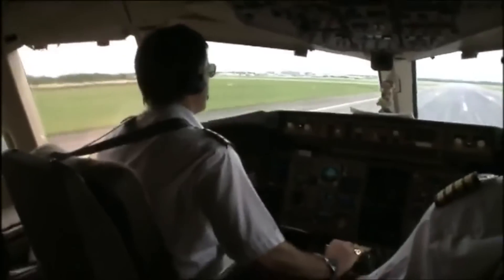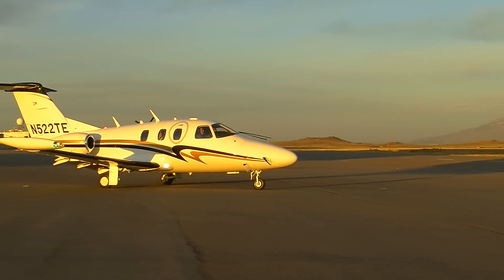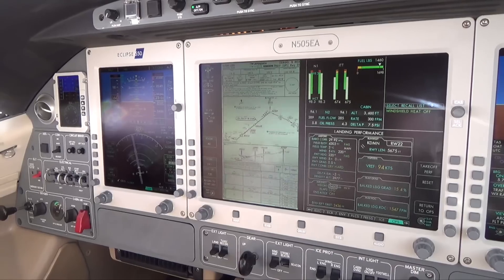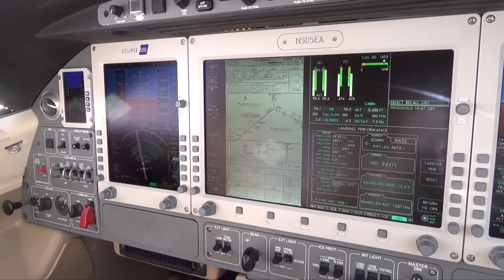But I've also kept up links to GA and light aviation, and I've flown the Embraer, the Phenom 100, I've flown a Legacy 650, the Lear 45 — so I've got a good idea about what light jets can and can't do.